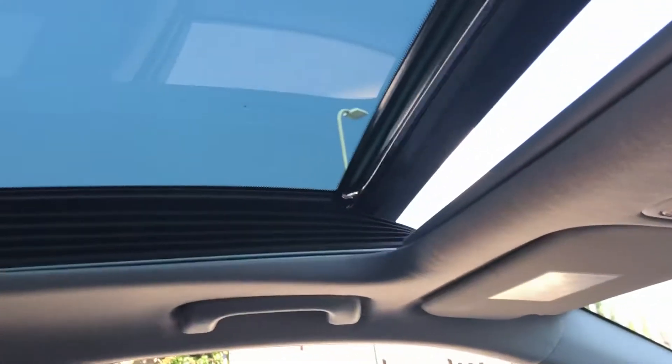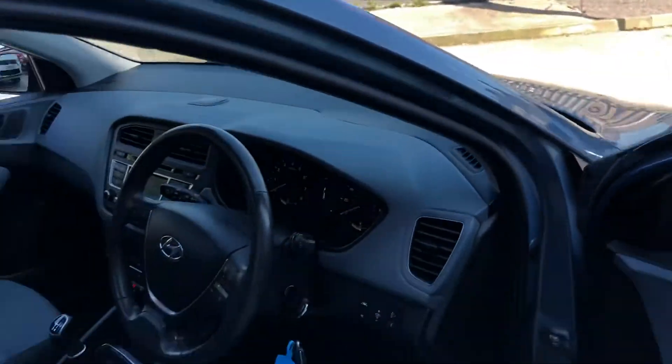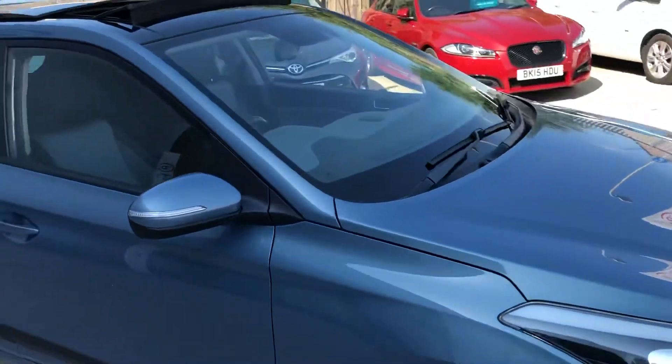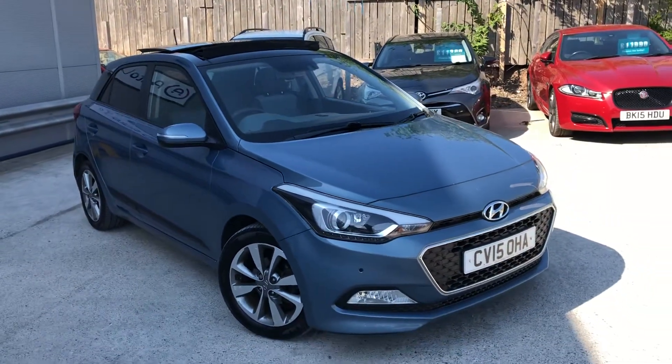And I'll show you the roof. There we go. And that concludes the walk around of our extremely high spec, extremely pretty Hyundai i20 here at Autounit in Newport.